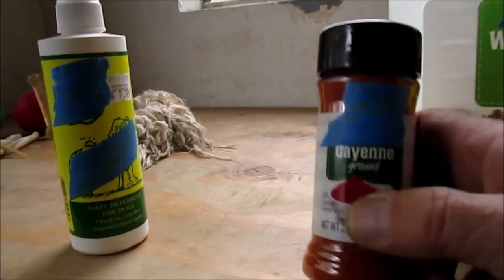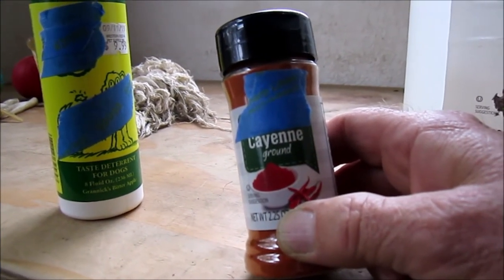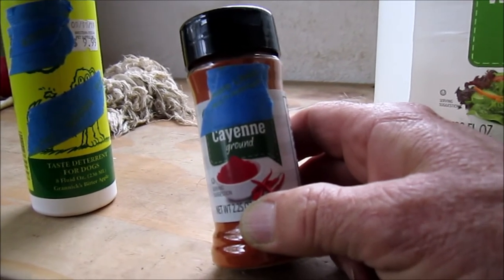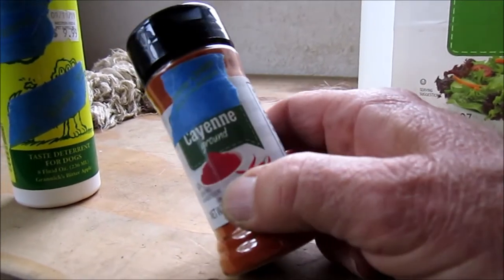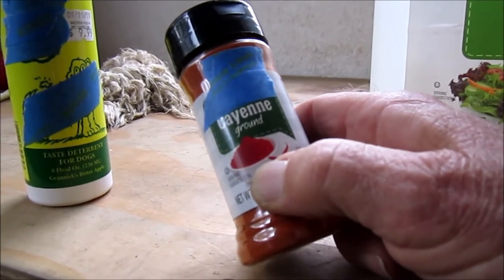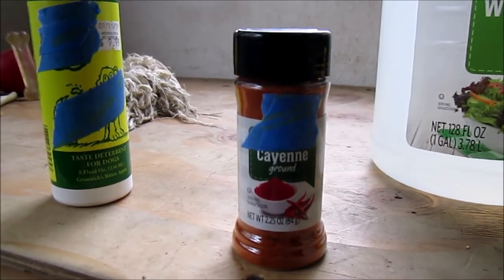Another thing that's even worse for them is cayenne pepper. You can use two or three teaspoons of pepper mixed with water — shake it well and spray that. The thing about pepper is it can be an irritant to their eyes and nose, so I wouldn't suggest this as a first choice. It's just maybe to keep after them if they're being overly persistent.